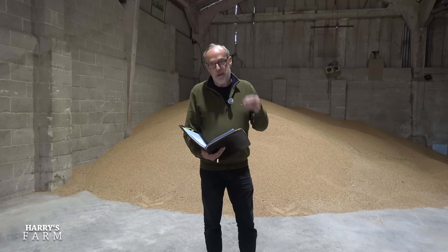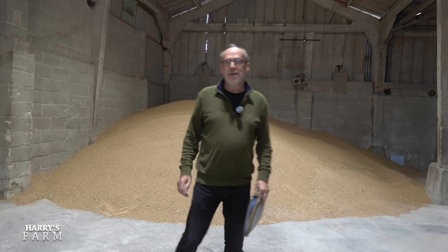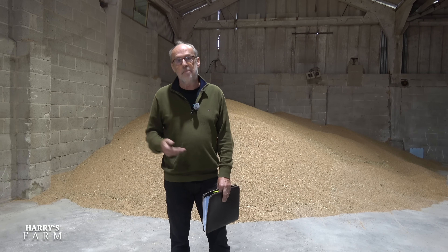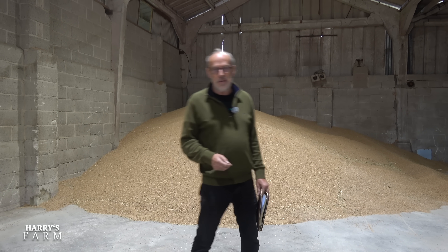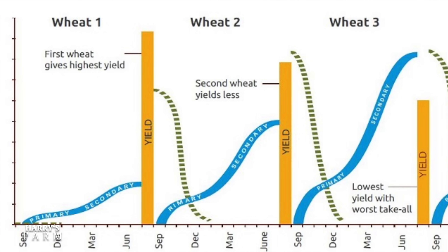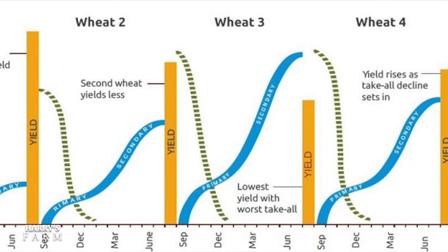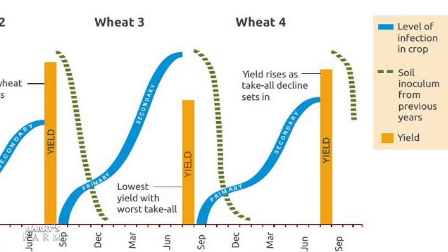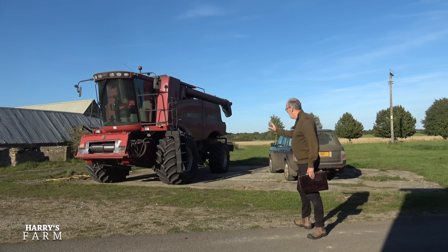I shouldn't expect a good yield this year. Of the 247 acres, only 100 acres was what I termed first wheat, 50 acres second wheat, but I had 98 acres of third wheat on the farm because of the environmental stewardship situation — we didn't get notified it was going to start. You never grow third wheat unless you can help it, because yield drops as you go first, second, and third.